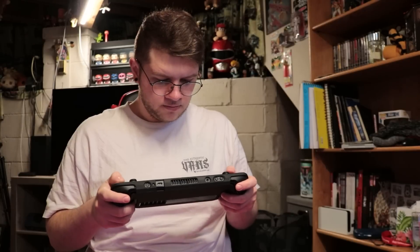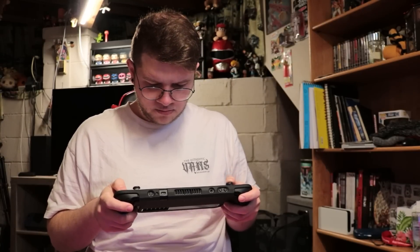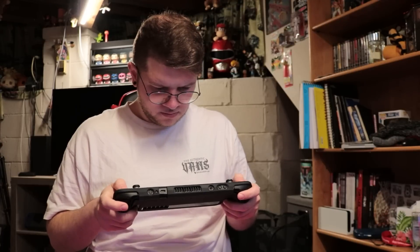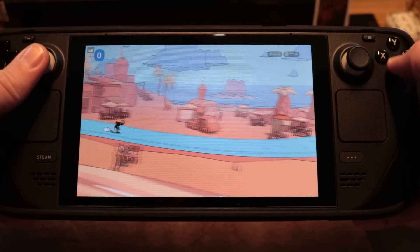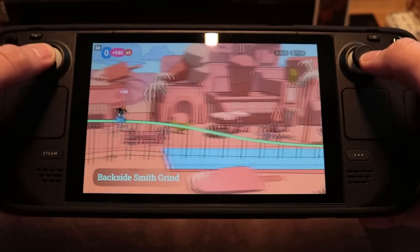Starting with the design of the Steam Deck, I was surprised immediately by how comfortable it was in my hands. The Steam Deck was something I would see in reaction videos and unboxings, and the system just looked massive. Upon opening it, I was pleasantly surprised by its comfort and ergonomics. It's still a big portable system, but its size feels excellent.